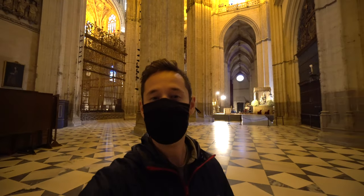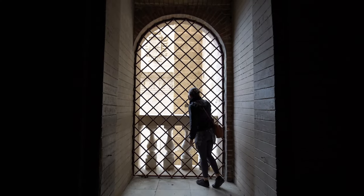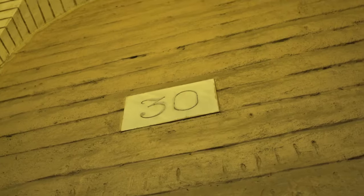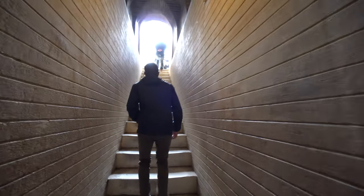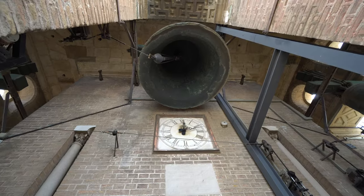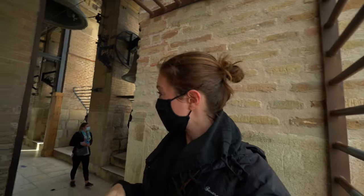We're going to make our way to the top of the Giralda Tower. Once again, very important you film from every single angle — all four sides. You can see so much.